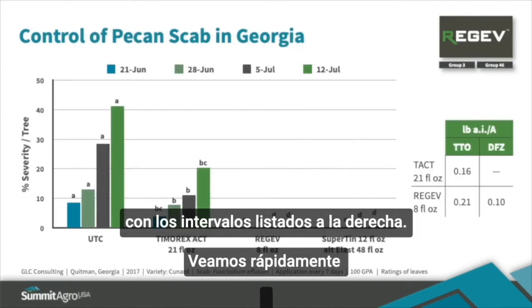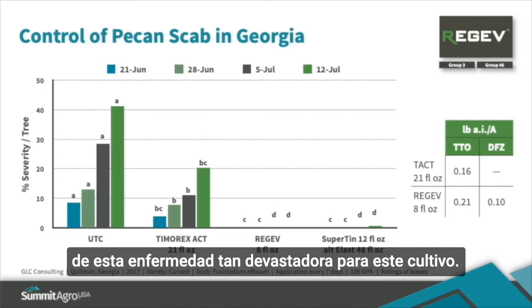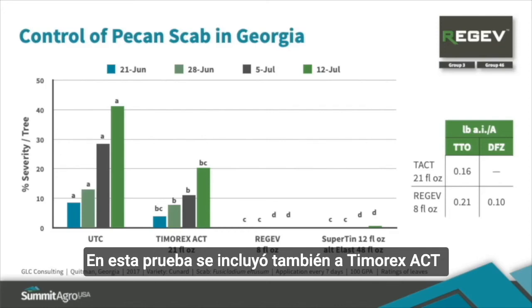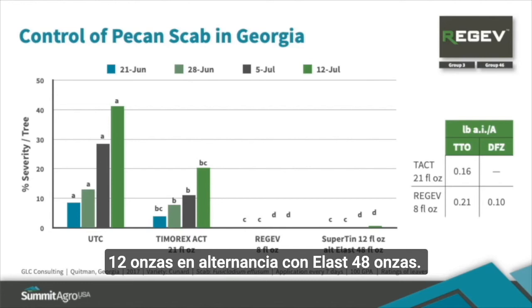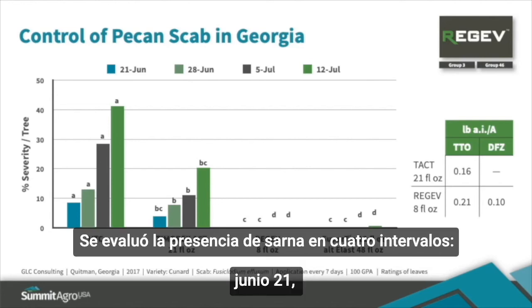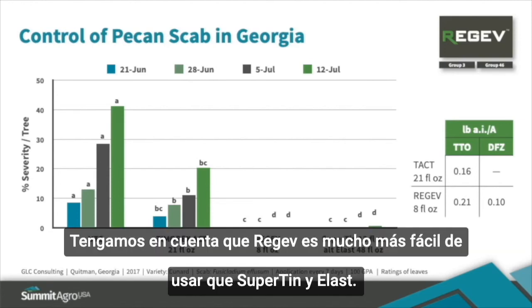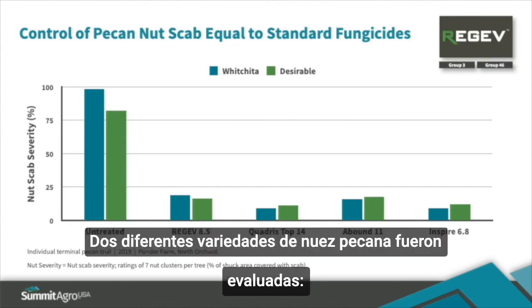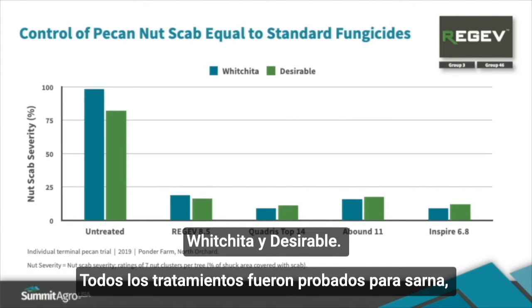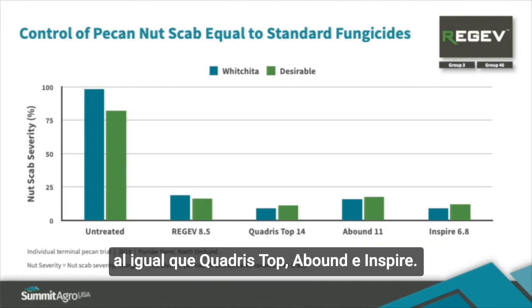Let's take a quick look at some efficacy data for Regev, starting with pecans and control of pecan scab, which is a very important and devastating disease. In this pecan trial, Timorex Act at 21 ounces per acre, Regev at 8 ounces per acre, or a Super Tin/Elast alternation program were tested, with scab severity assessed on June 21st, 28th, July 5th, and 12th. Regev and the Super Tin/Elast treatments provided the best scab control. In a 2019 pecan trial with extremely high nut scab, two varieties — Wichita and Desirable — were tested, and Regev at 8.5 ounces per acre provided nut scab control equal to Quadris, Abound, and Inspire.